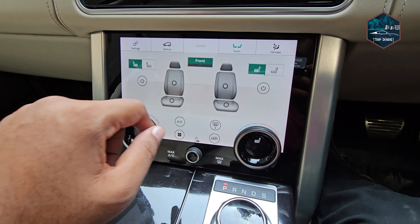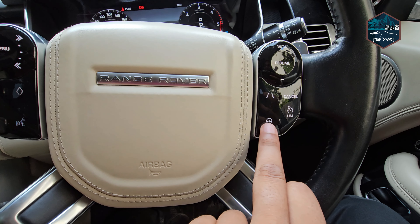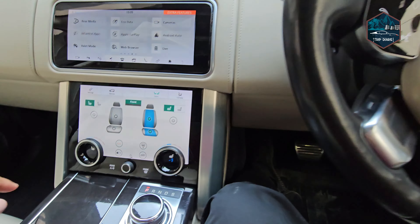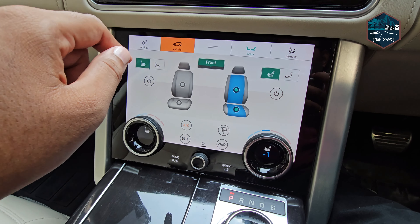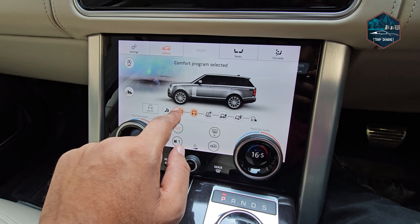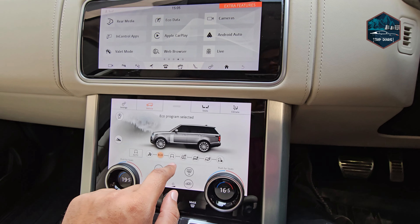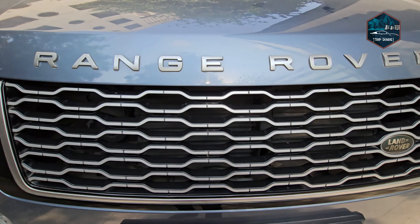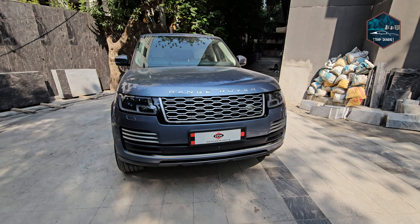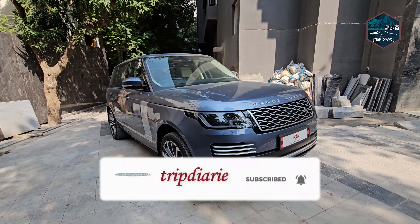If you want to see the detailed video, there will be a link on the i-button on the Car Kunali channel where this video has been uploaded. Just as you have supported Trip Diaries, you can also subscribe to the Car Kunali channel — click the bell icon for new car reviews and ownership reviews. These are the details of the Range Rover Vogue Long Wheel Base Autobiography.